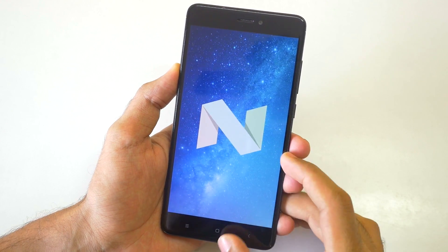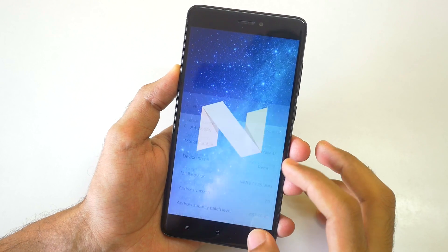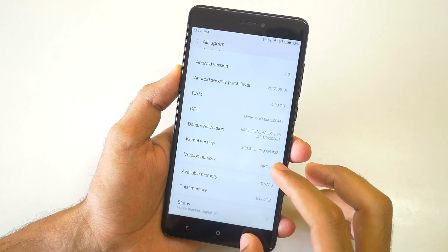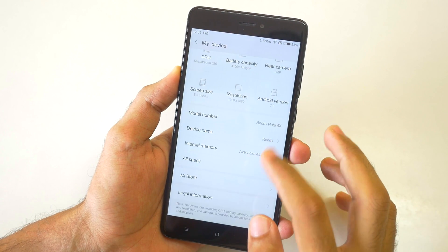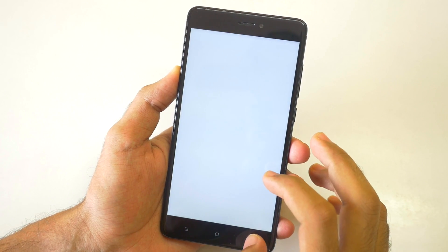When it comes to Twitter, Facebook, or normal basic applications, I did not notice a huge difference between app opening times. But when it comes to games like Asphalt 8, MIUI 9 surely had a little bit of an edge.